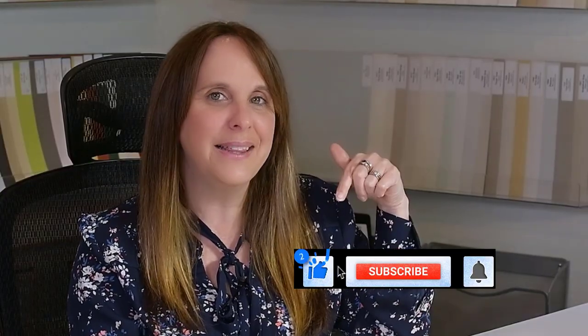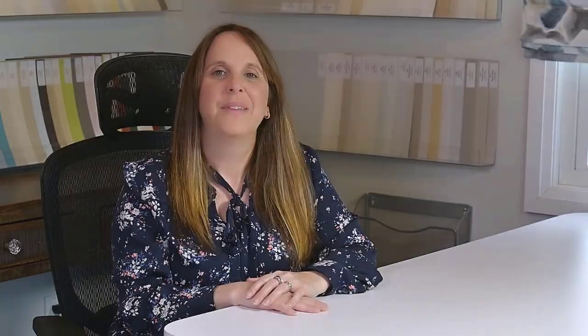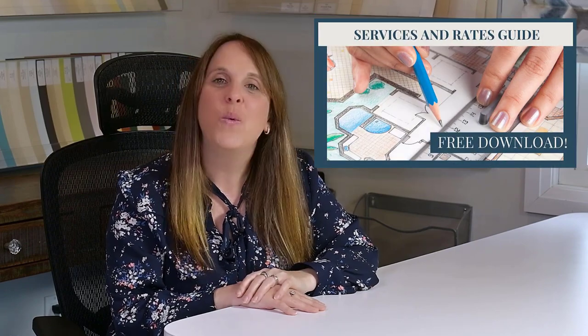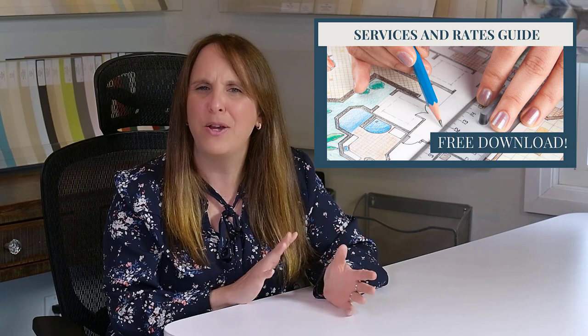Make sure you subscribe to my channel, click the bell below and you'll get notified every time I publish a new video. And make sure you stick around to the end of the video because you can get my free design services and rates guide with a walkthrough video. So this will help you if you're not sure about what menu of services to offer, how should you price your services — I've got you covered. Stick around to the end and I'll give you details on where to find that.